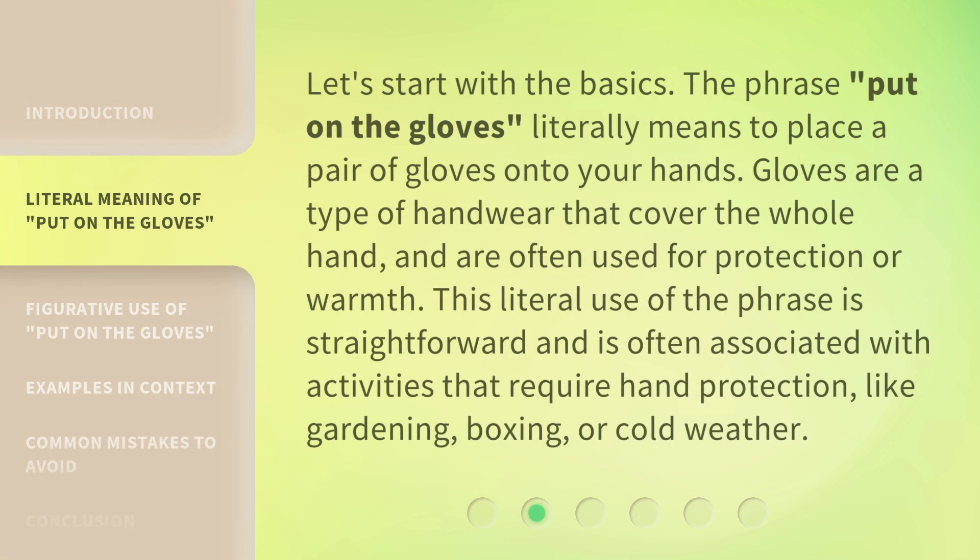Let's start with the basics. The phrase 'Put on the Gloves' literally means to place a pair of gloves onto your hands. Gloves are a type of handwear that cover the whole hand and are often used for protection or warmth. This literal use is often associated with activities that require hand protection, like gardening, boxing, or cold weather.